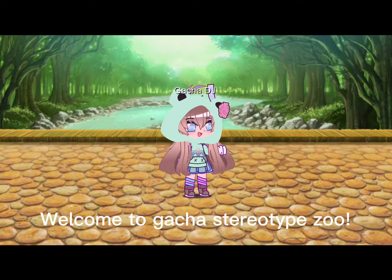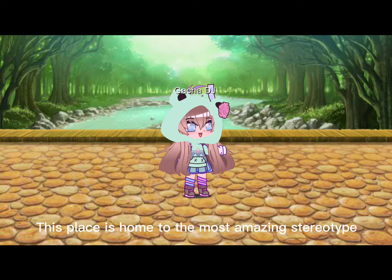Welcome to Gacha Stereotype Zoo. This place is home to the most amazing stereotypes. Now let's get in with the tour.